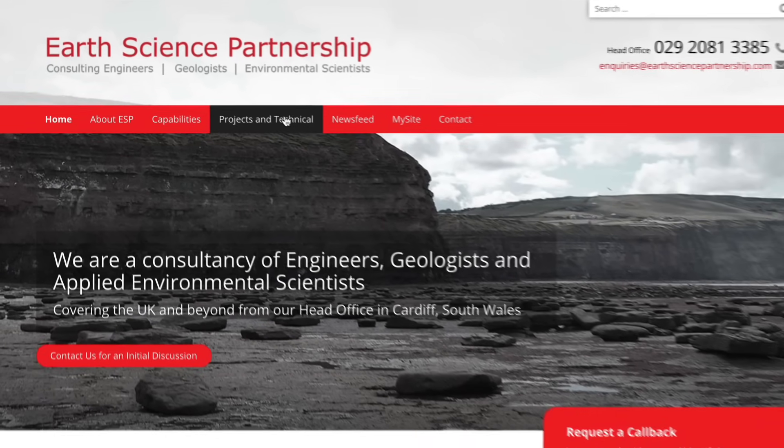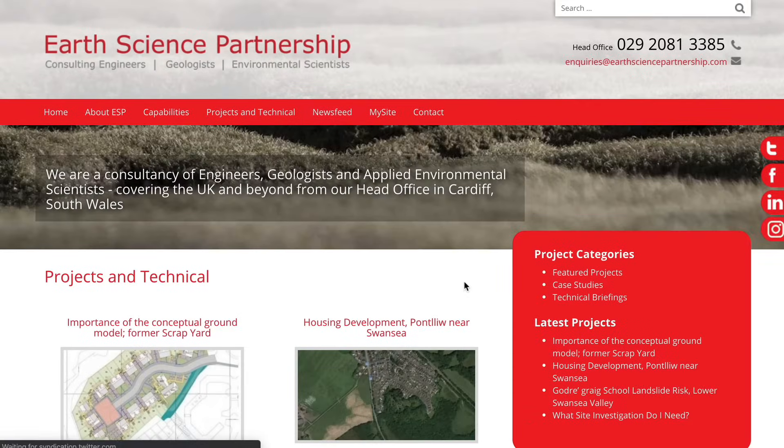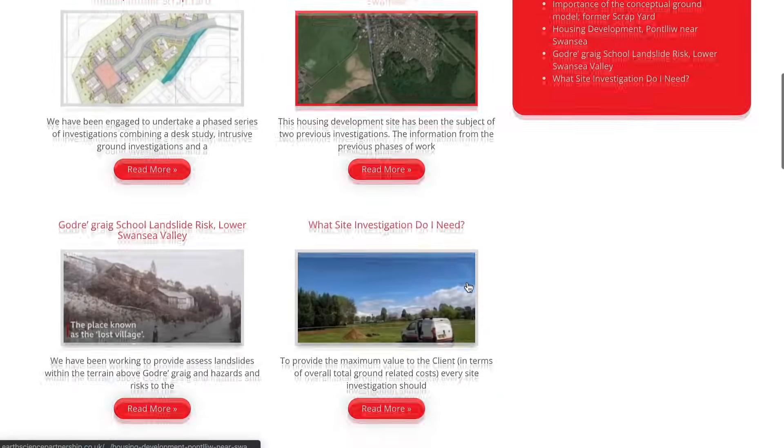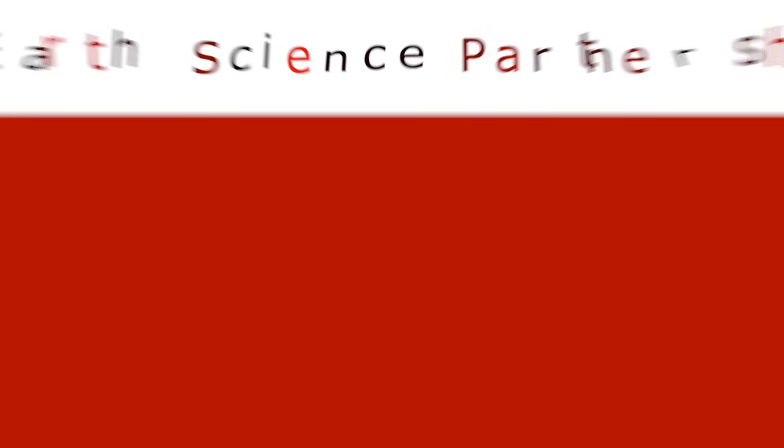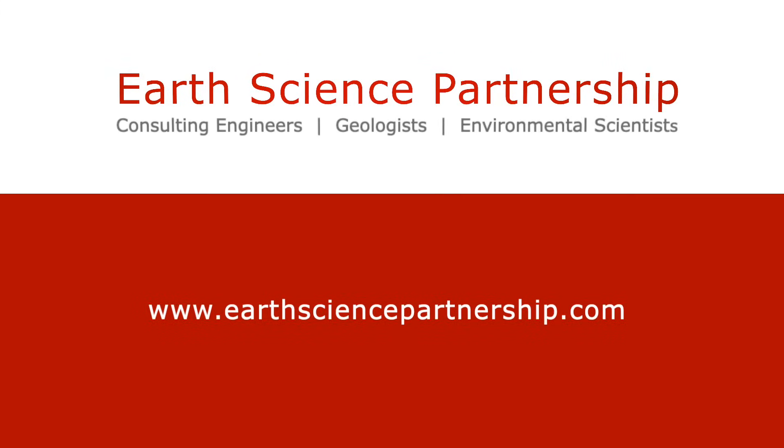Our services are tailored to suit individual needs and requirements to provide the most practical, reliable and cost effective solution. For examples of previous geotechnical engineering projects, please visit the projects and technical section of our website. If you would like to know more about what we can offer, please get in touch and one of our specialists will discuss your requirements with you.